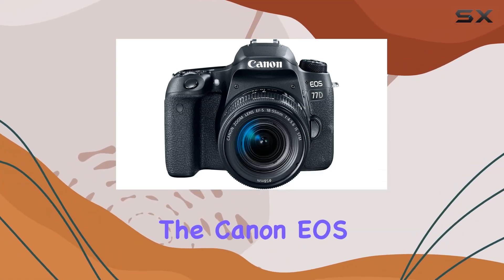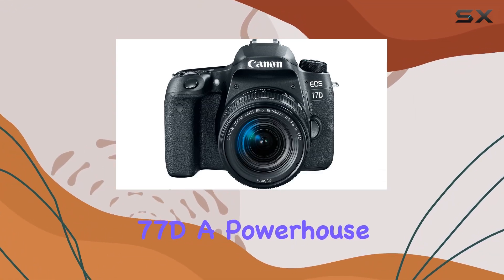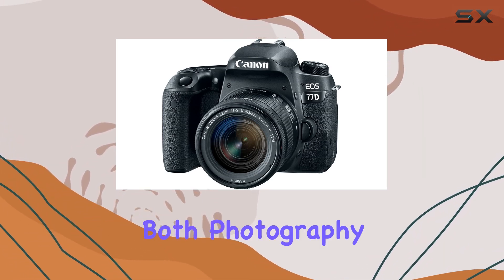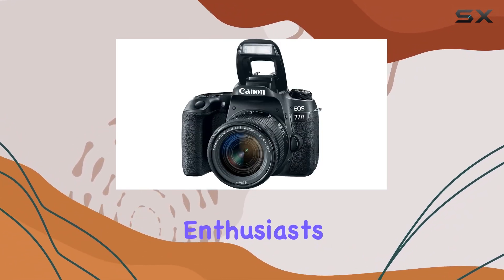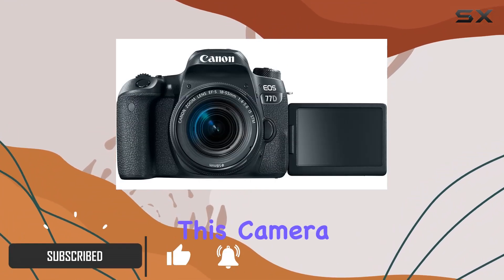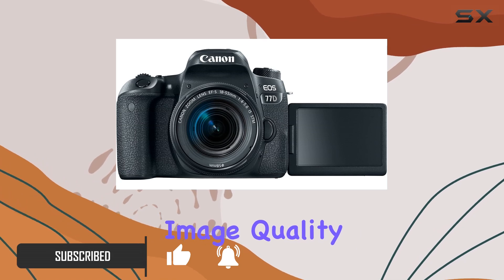Today, we're diving into the Canon EOS 77D, a powerhouse in the world of DSLRs that seamlessly combines quality and control for both photography and videography enthusiasts. Boasting a 24.2MP APS-C sensor, this camera delivers stunning image quality.